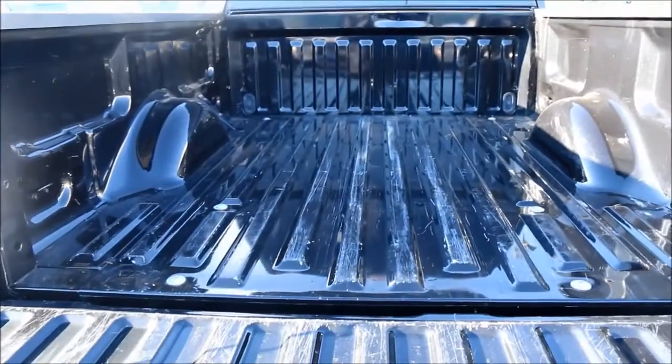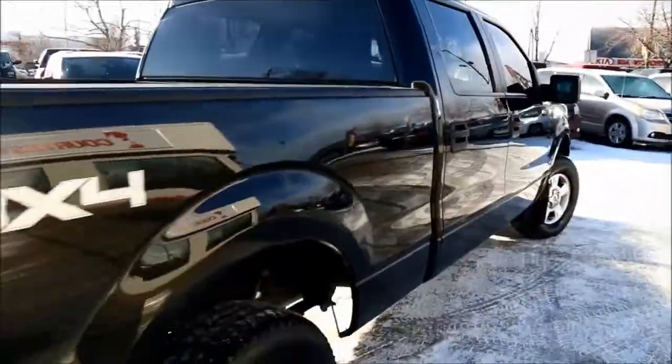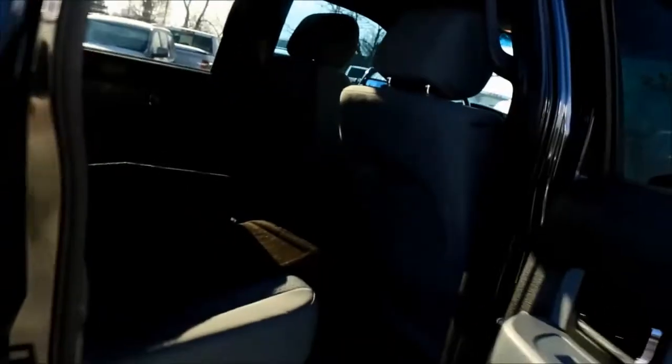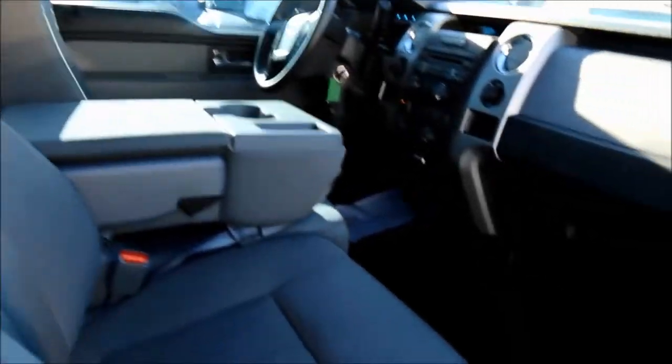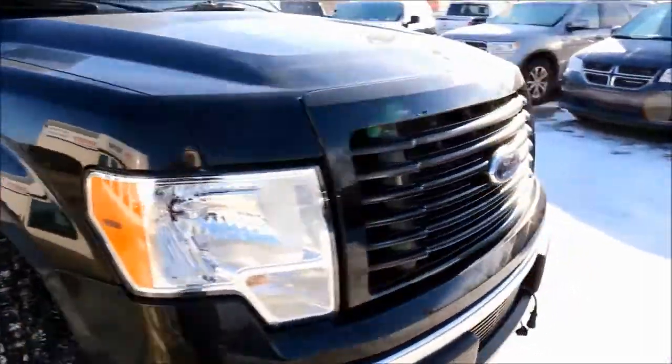You are able to lock your tailgate. This truck has been fully inspected and it does have a full Carproof. It's been five-star cleaned to look like a brand new vehicle. So make sure you stop by Courtesy Chrysler today before this amazing truck is gone. This was Nick and I hope you guys have a fantastic day.